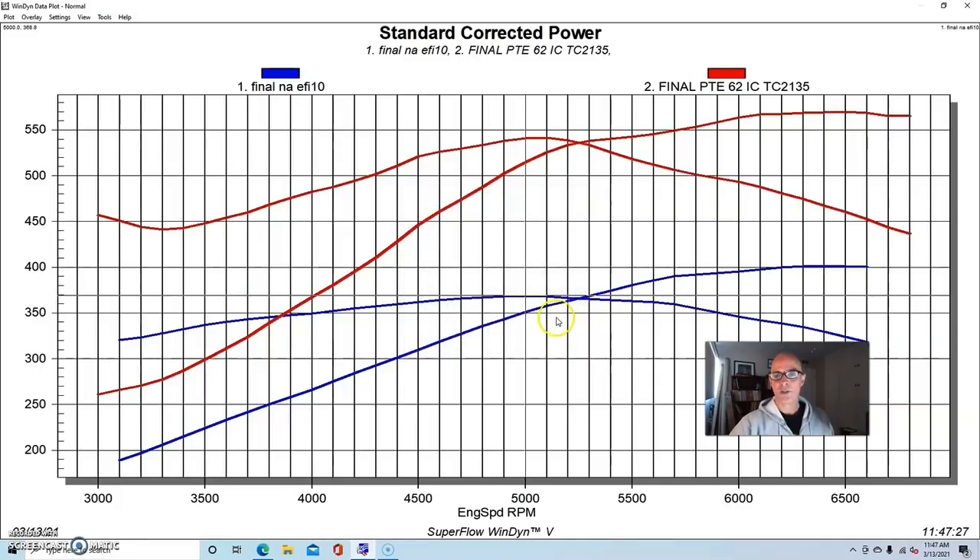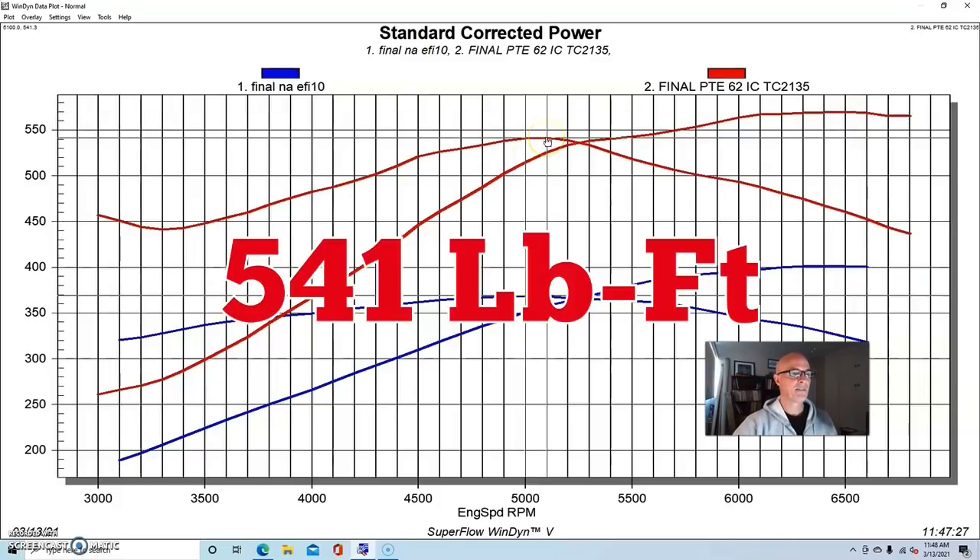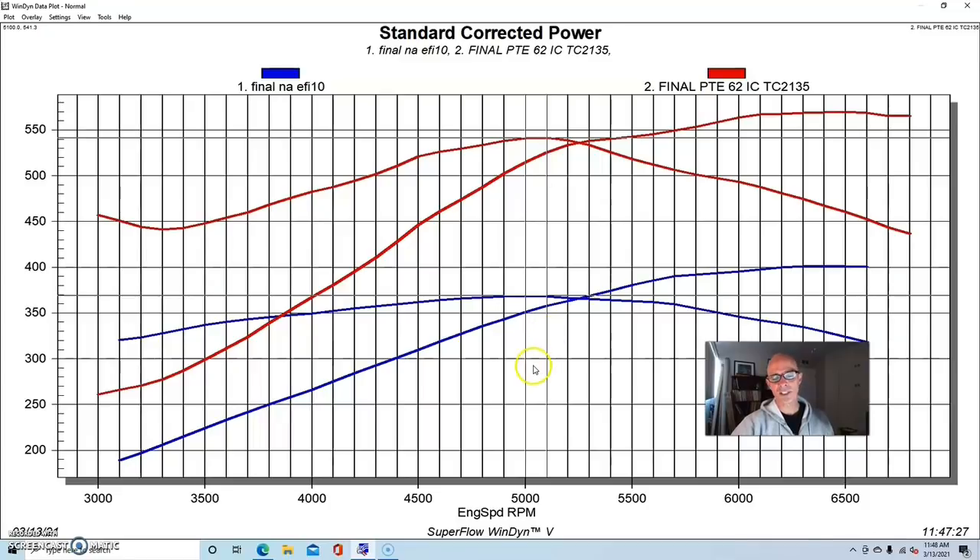We had 22 degrees of total timing at the power peak on the 4.8 liter, so it's tuned fairly well. Run this way it made 569.6 horsepower and 541.3 foot pounds of torque. This did exactly what we'd expect — the turbo was big enough, although the hot side is getting a little small on this combination, and it made the power we expected at this boost level.